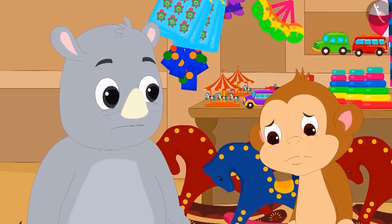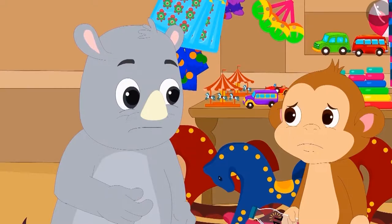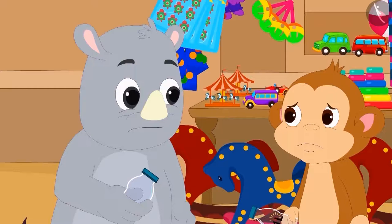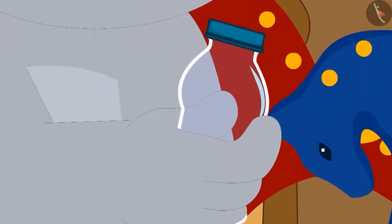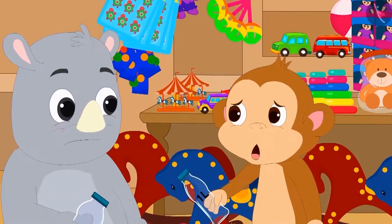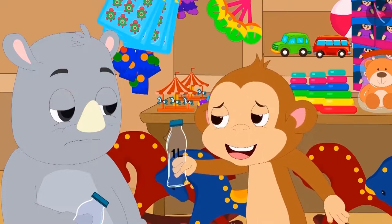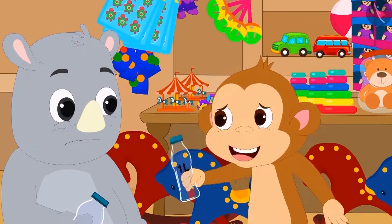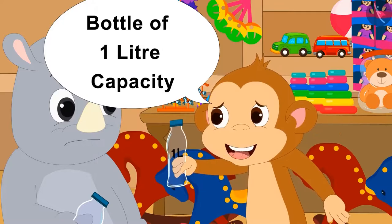Gaggu looked at Baban, saw how sad he was, and asked why he couldn't buy another bottle. Then Gaggu showed Baban another bottle. Baban said on seeing that bottle, 'It is much smaller than this bottle of mine. Then its capacity will not be 1 litre. I have to give a bottle of 1 litre capacity to both my friends.'